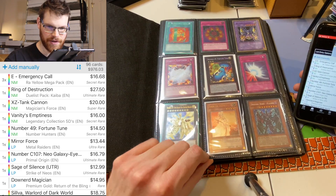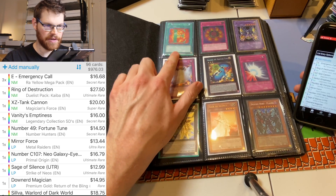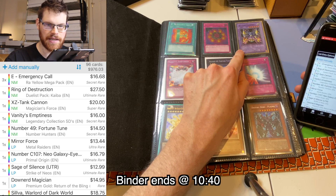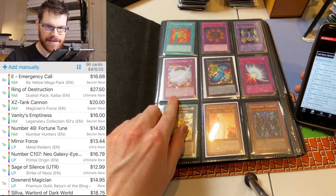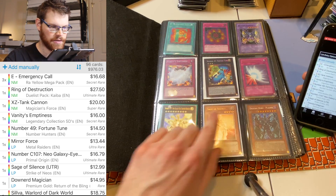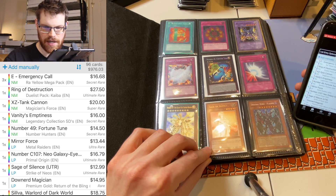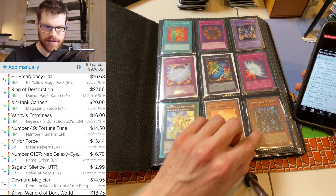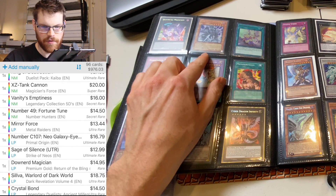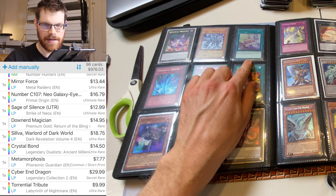Let's flip through and show you the values: E-Tales were $17 each, three of them. Ring of Destruction — $27 for Ultimate unlimited. First Edition XZ Tank Cannon is $20. Vanity's Emptiness Secret Rare is $16. Number 49 — $13. Ultimate Rare C107 — $17. Ultimate Rare Sage of Silence first — $13. Destiny Hero Plasma is $7.50. Downward Magician — $15. DR04 Silva — $19. Crystal Bond Ancient Millennium — $14.50.